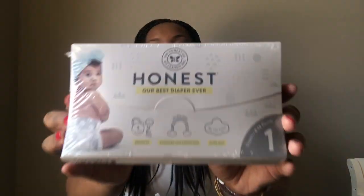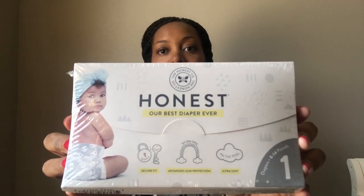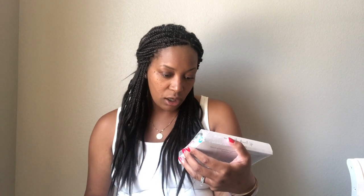Then there are the Honest diapers, which I really want to try going forward with our little girl. They are size one, eight to fourteen pounds, and there are two diapers and ten wipes — not bad for a sample.